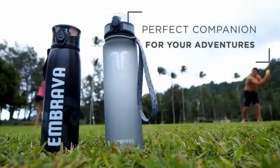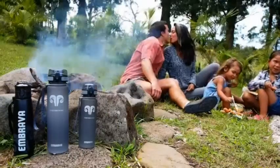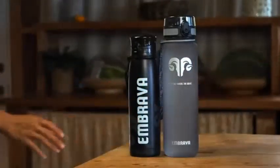Whatever adventure life takes you on, Imbrava can outlast the ride. Fortune favors the brave — brave your journeys with Imbrava.